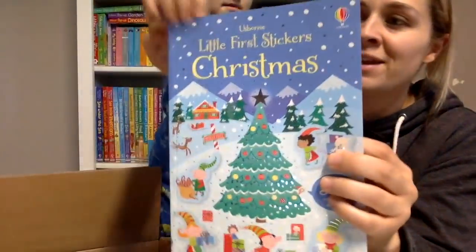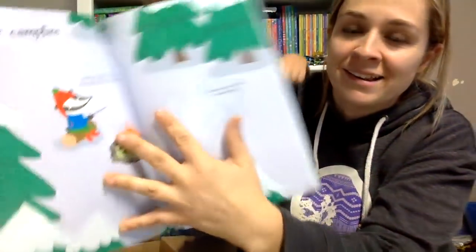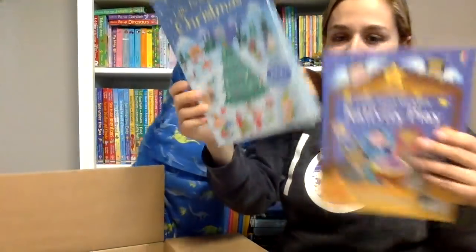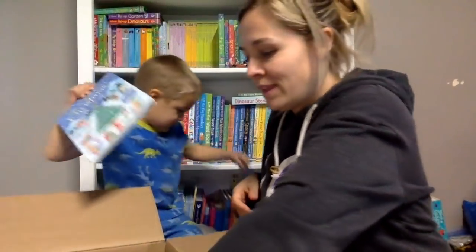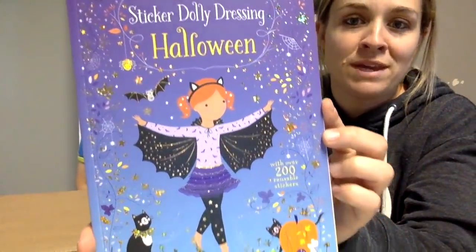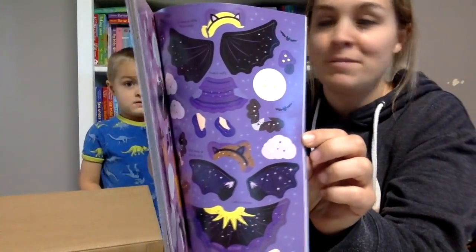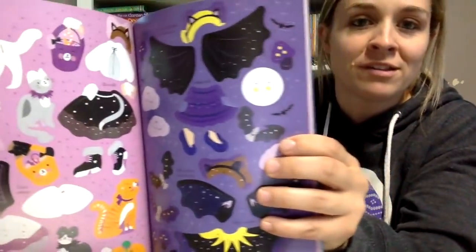So you get to put them all in the scene. You love stickers, don't you? And then look at this - a new sticker dolly dressing, Halloween. Halloween's coming in two more days. But look at these awesome stickers.